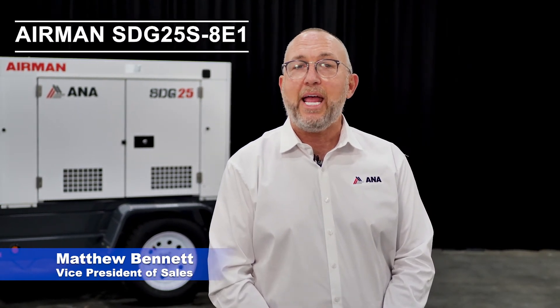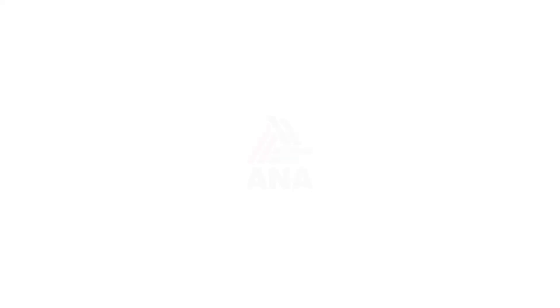So that's all I have on the Airman SDG25. We appreciate your time, your attention, and of course your business. At A&A, we make your world easier.